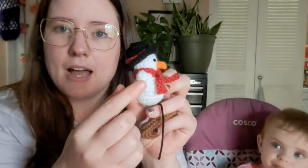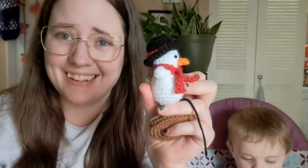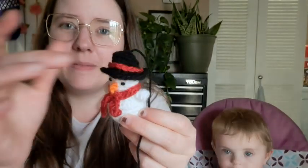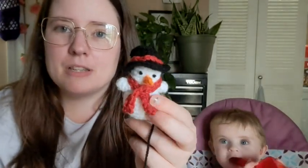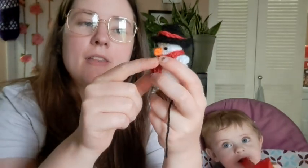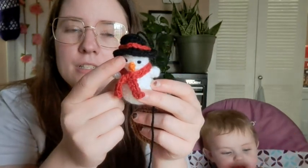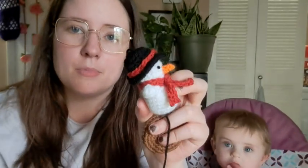Day two was a snowman. He's got a tail because I was going to make a hanger. I think his nose looks like a beak — I'm going to go back and fix that. He's got his little hat with a brim. For the scarf, instead of making it in two parts, I just made a long chain, single crocheted back, and stitched it on. His eyes are just French knots — no safety eyes.